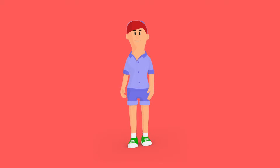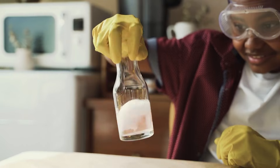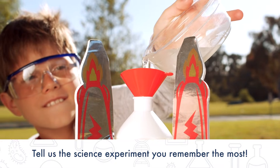Hey there junior scientists! Today we're going to dive deeper into a specific branch of science called chemistry. Have you ever learned about chemistry before? If so, comment below on the most memorable experiment you did.